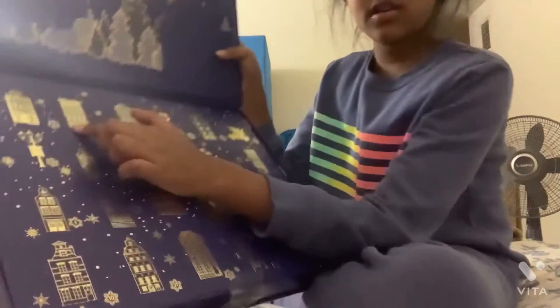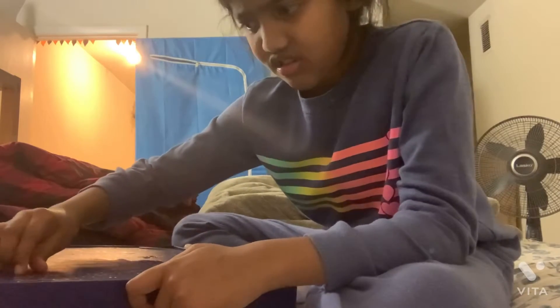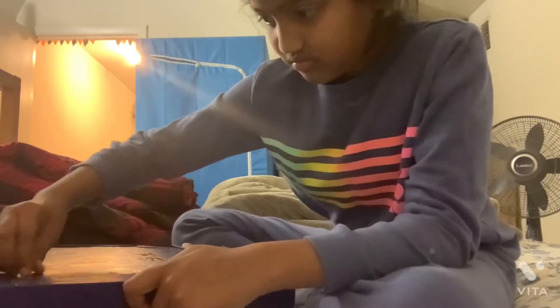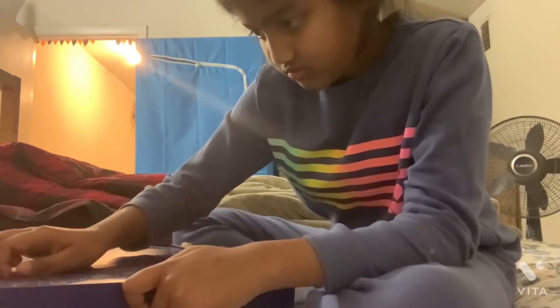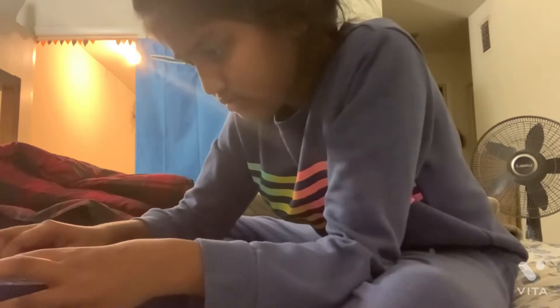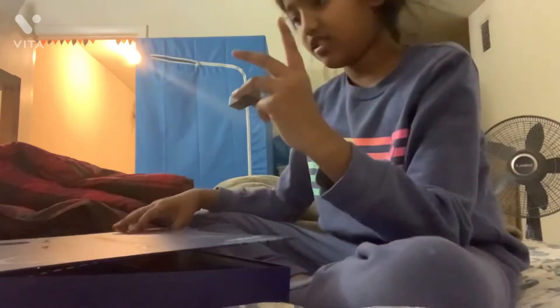Found it! It's right next to number two, right here. I'm going to open it up and see what's inside. Okay, it's hard opening this up. Oh, I got this chocolate — I want to see what this chocolate is about.